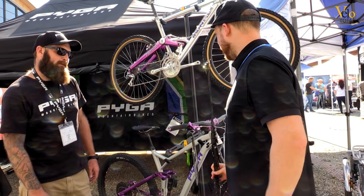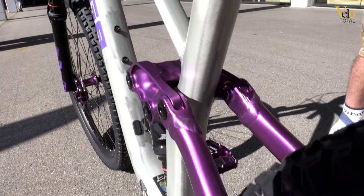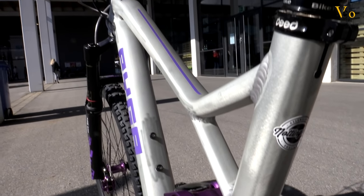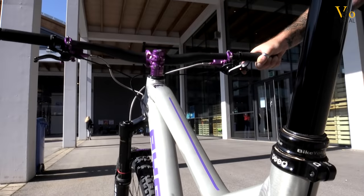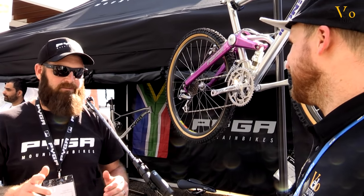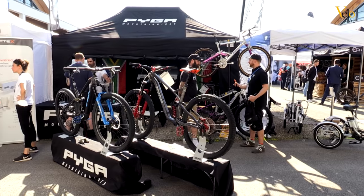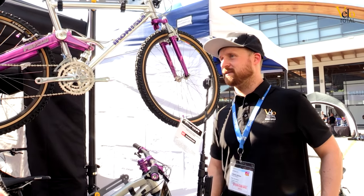Is it just for exhibitions, or will it be sold — what's going to happen with this bike? Because we have our own facility, if you go on paigamountainbikes.com, we actually have a mix and match tool on there. There are over 700 color combinations that we can deliver to any customer within two weeks. Everybody can have this bike — it's not just a single project, it's to showcase what you can do.